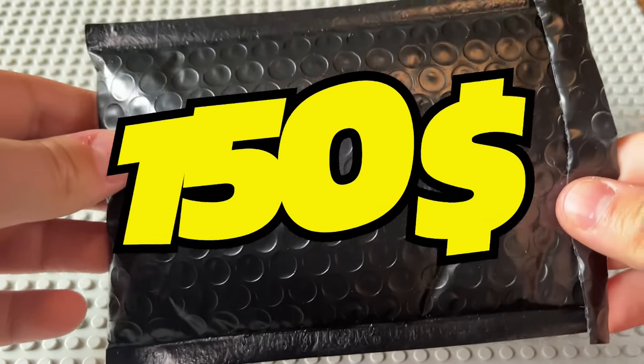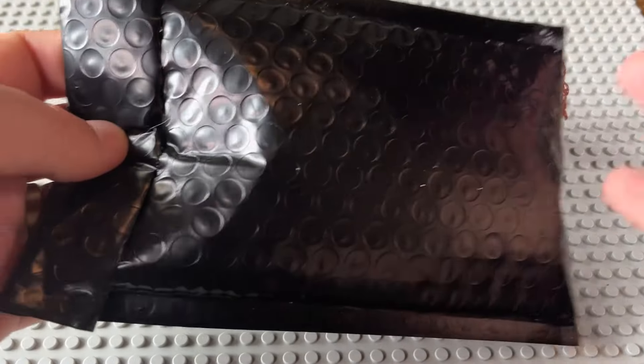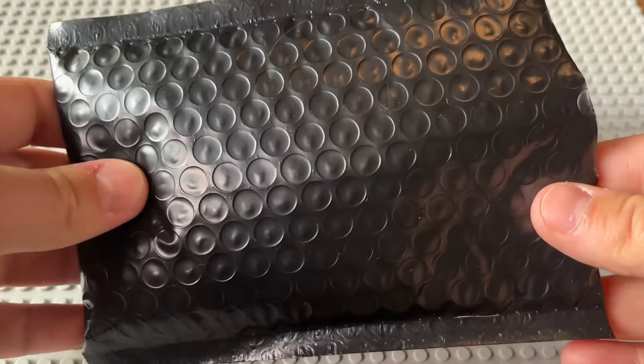Now the $150 mystery lot is off of eBay and they actually individually wrapped all of the minifigures into different plastic bags. That's just really good shipping behavior.